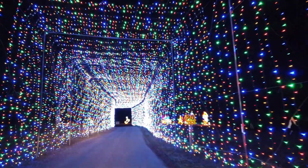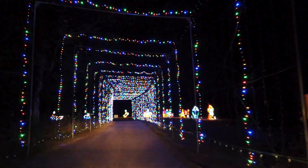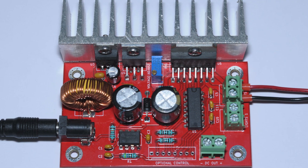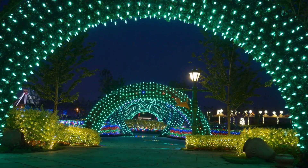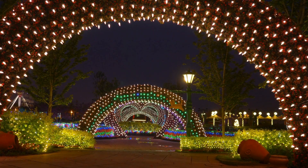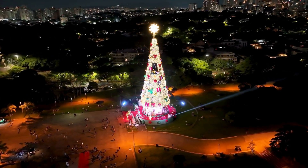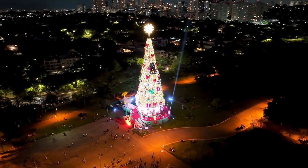One of the most dazzling features of modern Christmas lights is their ability to twinkle, flash, and even sync with music. This is achieved through the integration of microcontrollers and advanced circuitry. These tiny computers control the flow of electricity to each bulb, creating dynamic patterns and rhythms. Some systems use pre-programmed sequences, while others are equipped with sensors that respond to sound, enabling a mesmerizing light show that pulses in harmony with your favorite holiday tunes. This technological leap has turned simple decorations into an art form, captivating audiences with displays that rival professional pyrotechnics.